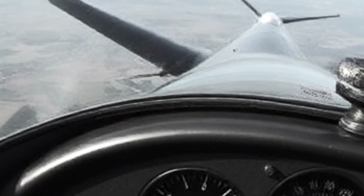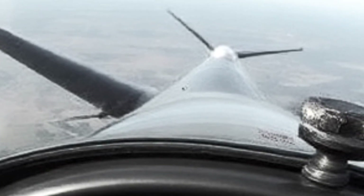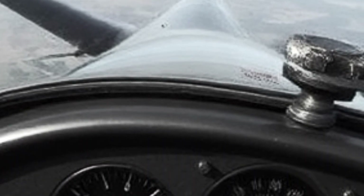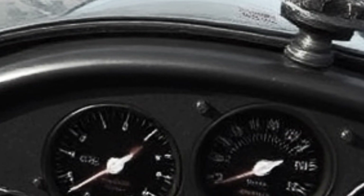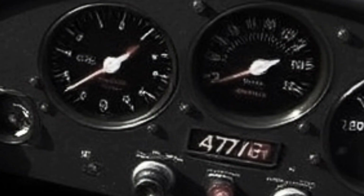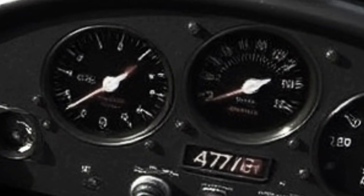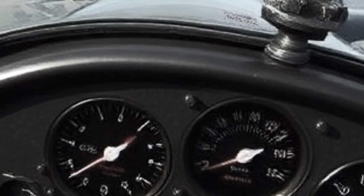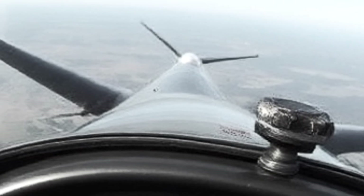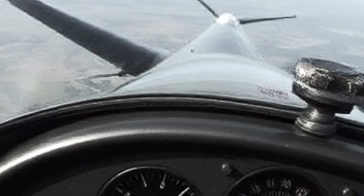A senior RAF officer, his tunic adorned with ribbons from the first war, was the first to break the silence. 'Smith, this is preposterously complicated,' he scoffed, tapping the ash from his pipe onto the blueprint. 'Two sets of blades? A gearbox that looks like a watchmaker's nightmare? It's a mechanic's hell. We need aircraft on the line, not in the hangar being fitted with Rube Goldberg devices.' Another voice chimed in from an aeronautical theorist from Cambridge: 'The weight penalty alone would be prohibitive. A single point of failure in that gear train and the entire system seizes. It's a liability, Smith. A stupid, over-engineered liability.'